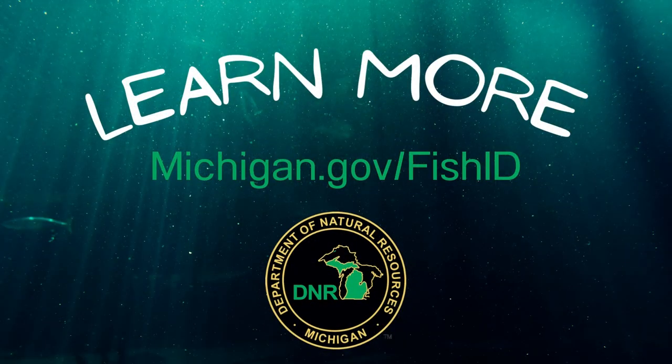To learn more about identifying fish species in Michigan, please visit Michigan.gov/fishID.